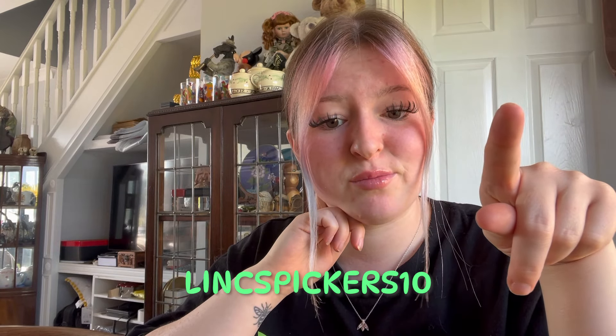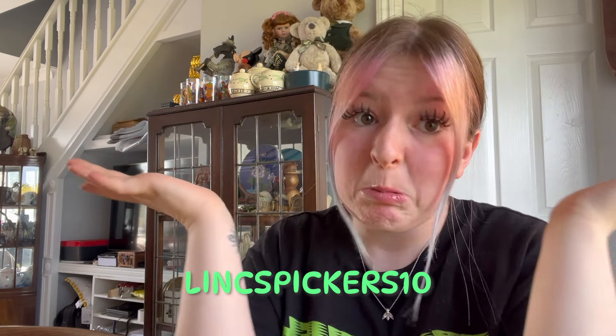Good afternoon, welcome back to the channel. Today I've got a very exciting 'what sold' video. I've got some more project items to tell you about — an amazing week of sales, much better. If you do buy from the shop, make sure you use the discount code, and if you want a shout out, put it in the order notes and I'll give you a shout out next time on the 'what sold' video.